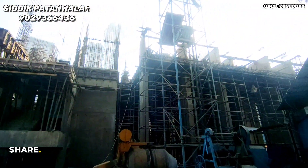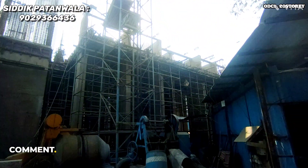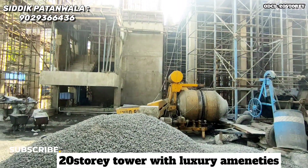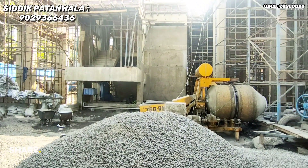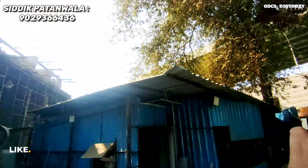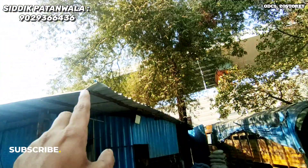Today we are checking a new project from the Rudra Developers. As you can see, we have a 20-story tower with luxury amenities. It is in a good position — located just near the mineral tire flyover, and it connects to Western Express.